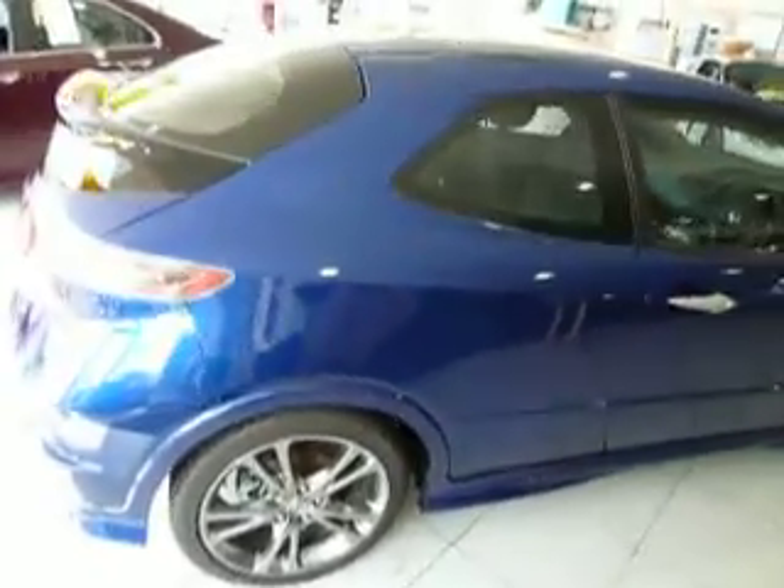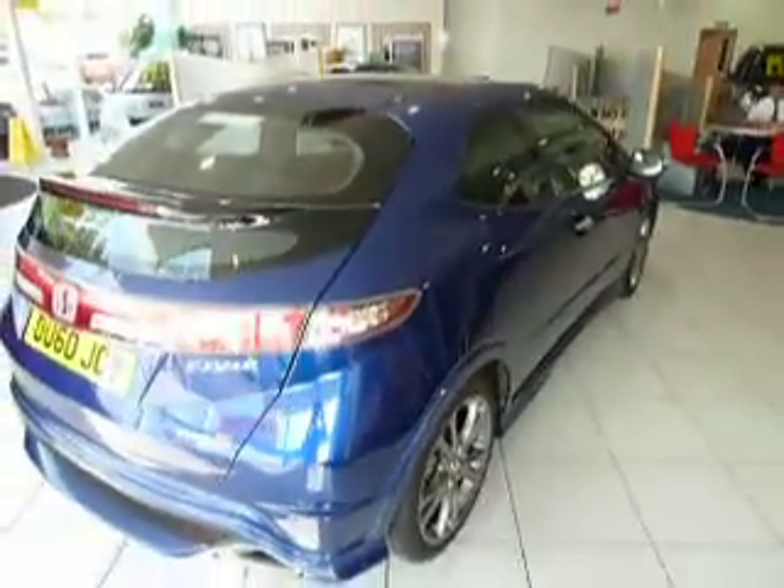As you can see this car is immaculate and it looks lovely with the 18 inch alloy wheels on it.